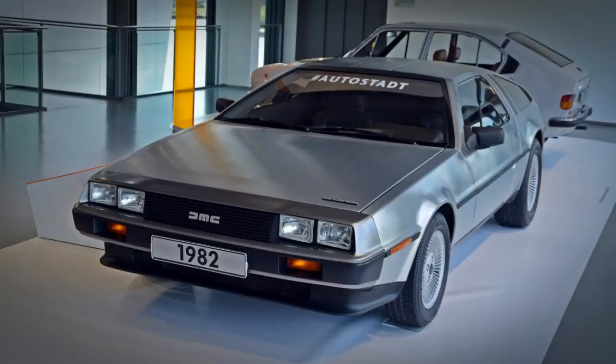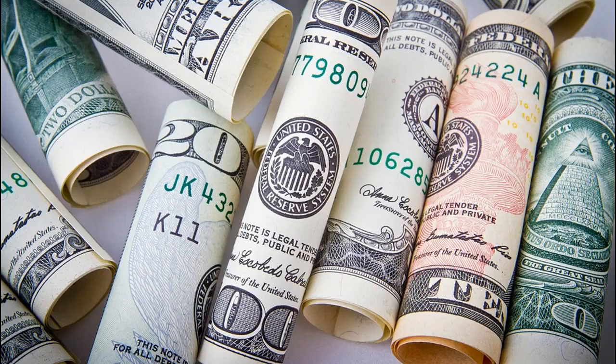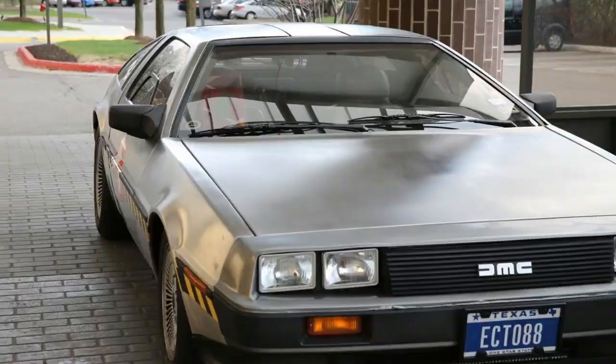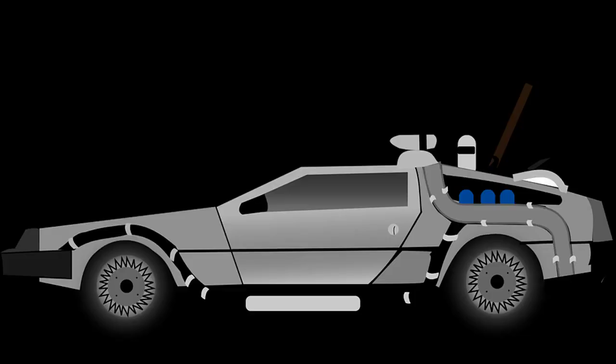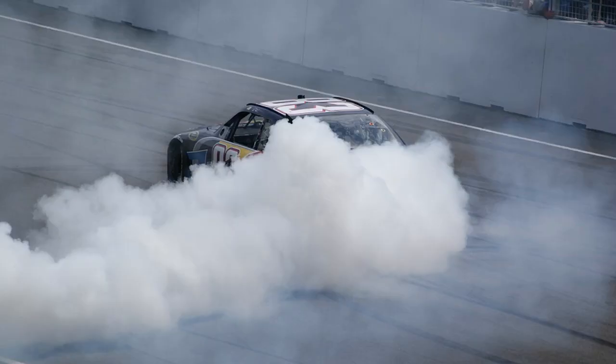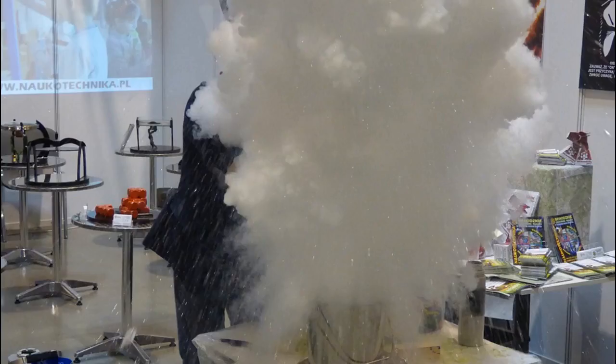The official 0-60 mph time for the DMC-12 was 8.8 seconds. The "12" in the name originally came from the fact that it was priced at $12,000, but by the time it came to market, it had doubled in price. The idea for the look of Doc Brown's time machine was that he built it with scrap parts in his garage — they didn't want it to look too perfect; it had to look like it might blow up. The vents on the back were originally going to be part of a nuclear reactor, but once they decided the car would fly, they were used for the propulsion system instead. They actually poured liquid nitrogen on the car to create the smoking effect at the Twin Pines Mall.